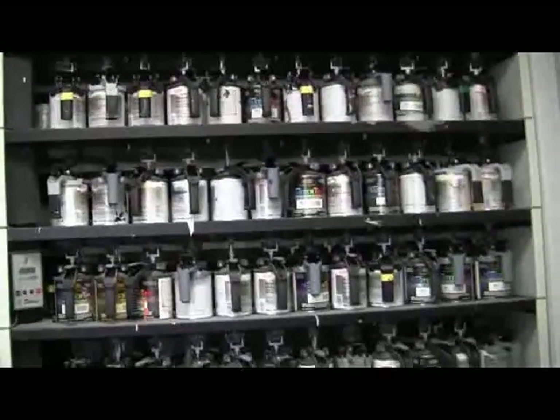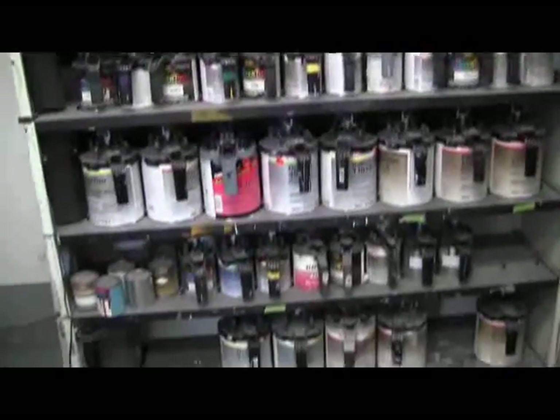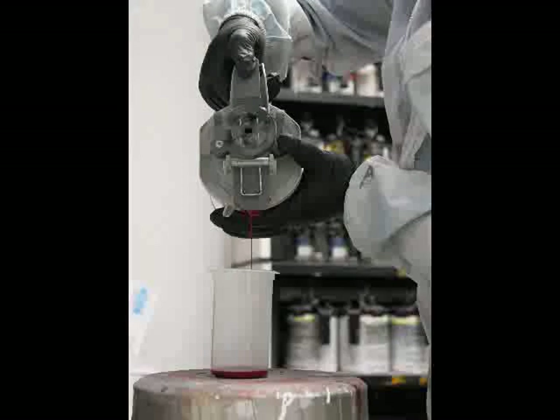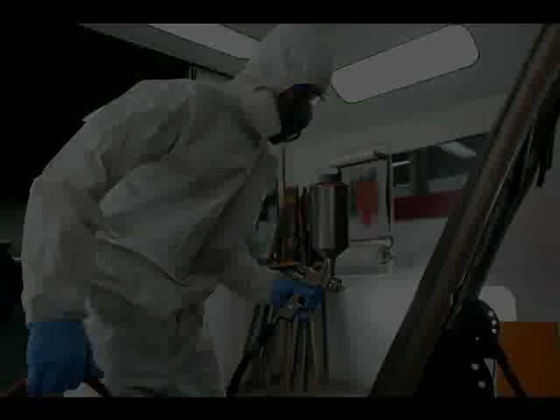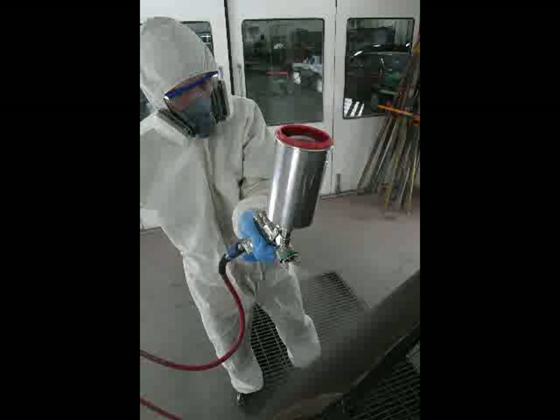This is our DuPont paint mixing room where we mix our paint. You'll see all our tints there and we can also mix tricodes here. A lot of our colors anymore contain pearls, so it gets to be a real treat when it comes time to match paint.